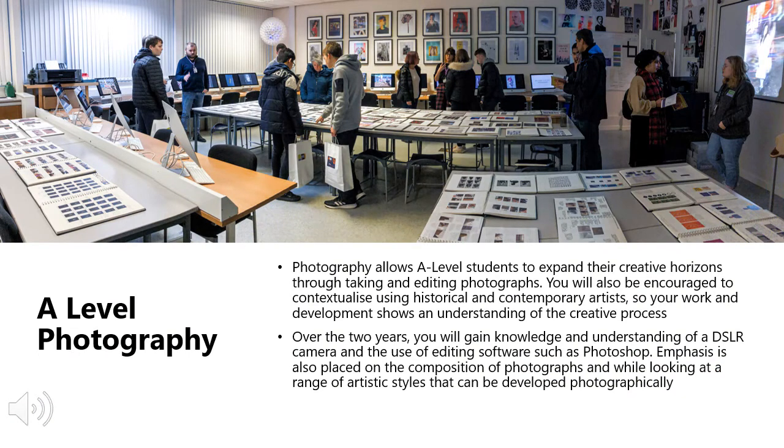A Level Photography will allow you to expand on your creative horizons by taking and editing photographs. You will also be encouraged to contextualise using historical and contemporary artists, so your work and development shows an understanding of the creative process. Over the two years, you will gain knowledge and understanding of digital SLR cameras.